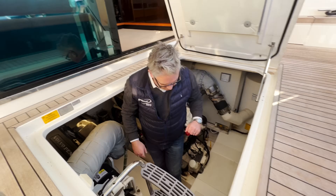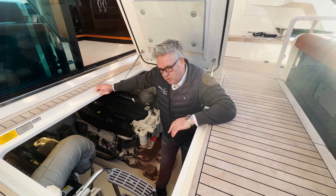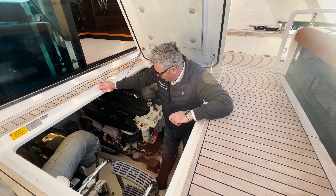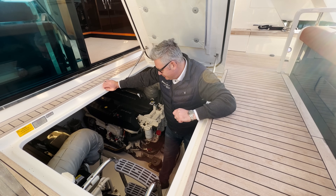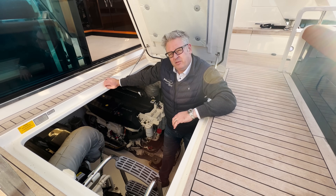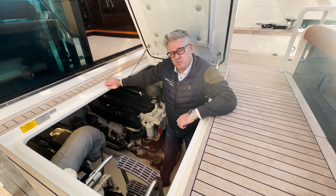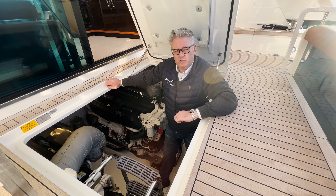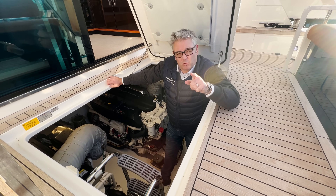People often ask how much fuel these boats use. This one is in the 125 to 130 litres per hour category — relatively reasonable fuel consumption — but really good sea keeping, and that's what you want.